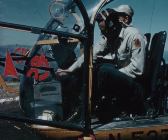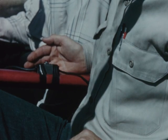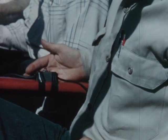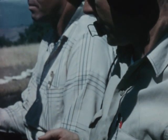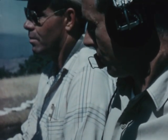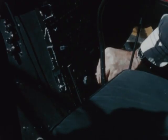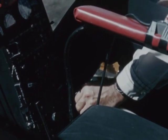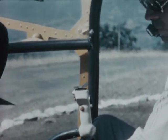Every helicopter operating for the Division of Forestry should have a combination air-net ground-net radio to maintain constant contact with other aircraft in the area, with the air traffic manager, and with ground forces. For emergency communication with other aircraft and with airports, the helicopter should also have a UNICOM radio.